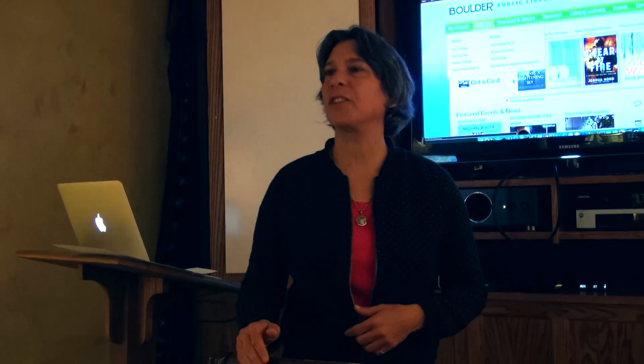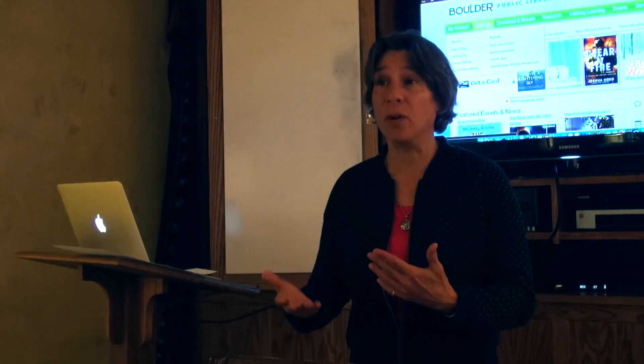For example, my business class — we changed it from Business 101 to Business 1.0 — and it's taken a little while for that to get changed on the website, but that will happen.